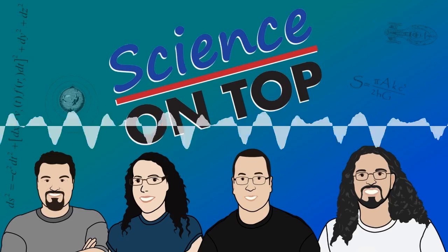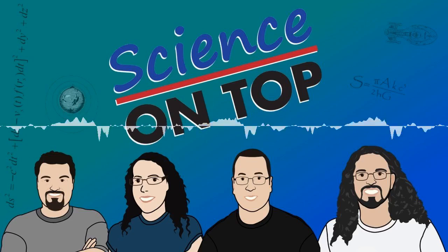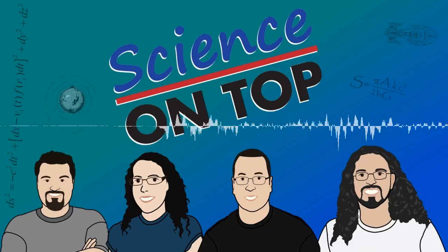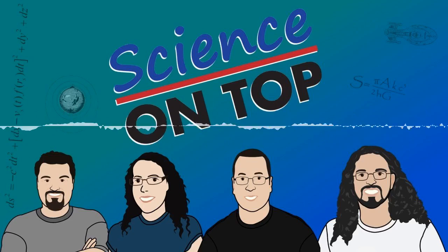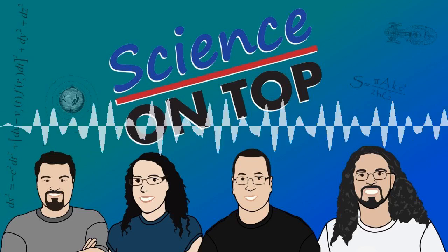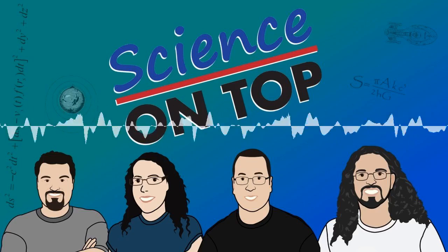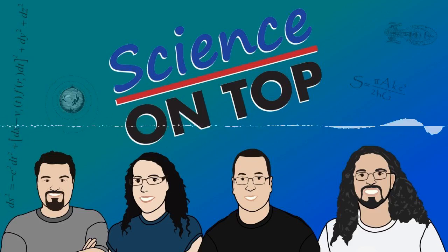All the links we talked about are in the show notes and on the web at scienceontop.com/338. You should definitely go to scienceontop.com/donate to become a Patron supporter and help us make the show. Thank you Penny and Lucas. And this was our last episode for this season - we're going to have a short break for a couple of weeks and then we'll be back again putting science on top of the agenda.